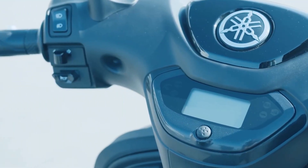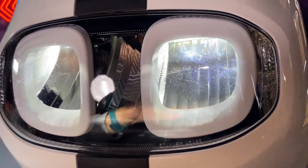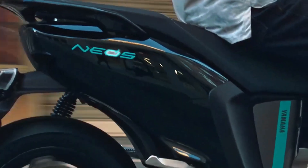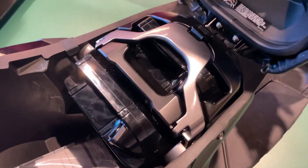The Neos also has a fully digital instrument panel and an all-LED lighting system. It is also utilizing Yamaha's wireless smart key, or keyless technology system, for modern motorcycles.